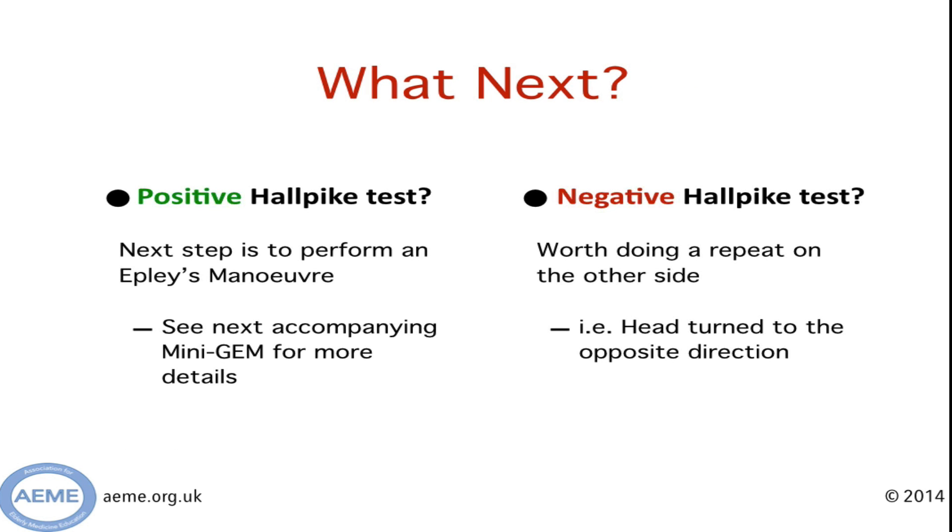So what next? If you've got a positive Hallpike test, great — you've diagnosed BPPV. The next step is curing them, and to do that you need to do an Epley manoeuvre, a series of manoeuvres that will be covered in an upcoming mini gem. What if it's negative? Well, it's probably worth doing a repeat on the other side — sit the patient back up, turn their head in the opposite direction and repeat.